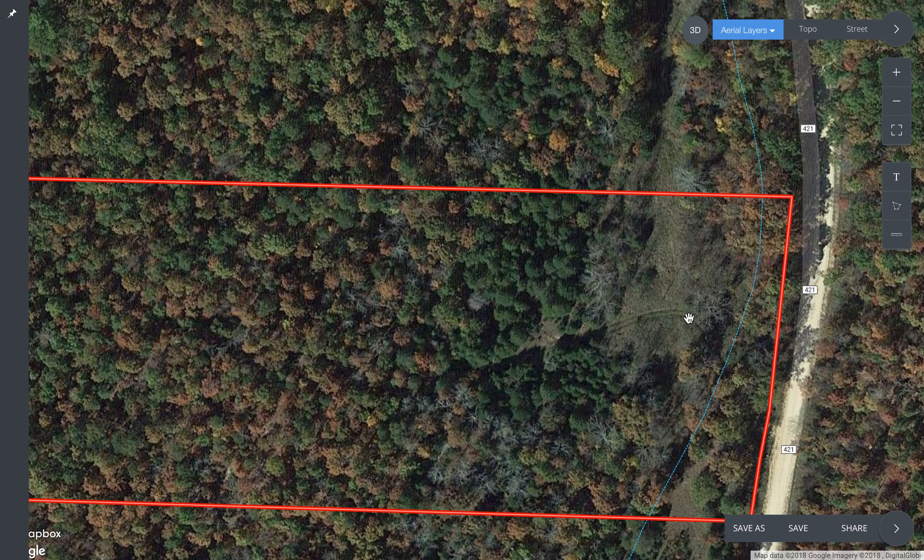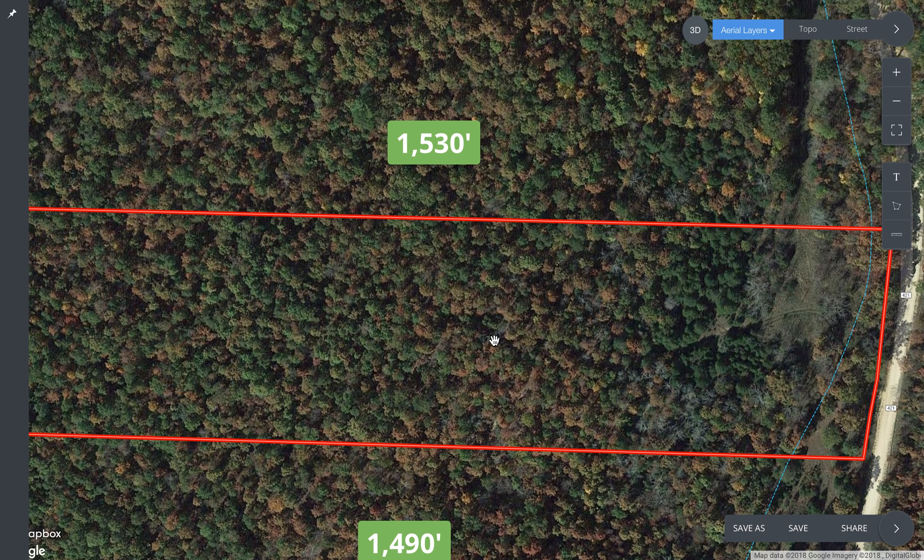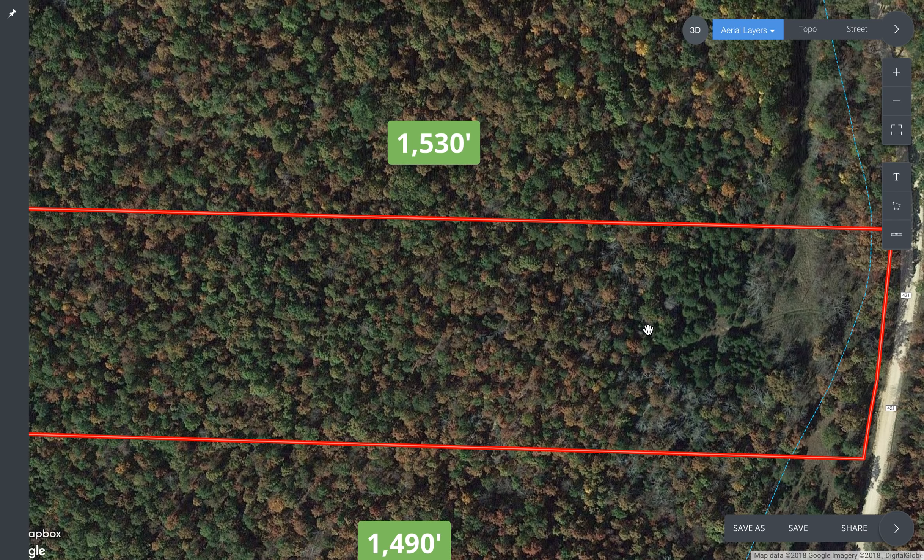The existing driveway comes in, crosses under the power line, and keeps going. There's actually a beautiful open area here — this was either leased or under contract for a while and someone did some work to it. So we've got a big open area, and an interesting structure made out of cedar trees. There's a beautiful cedar and pine grove, which you can kind of tell when you look at this aerial. The balance of the property is mostly hardwood trees. As you go to the west, it slopes up very gently.